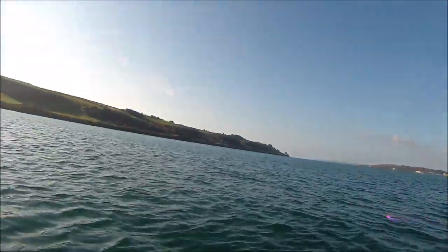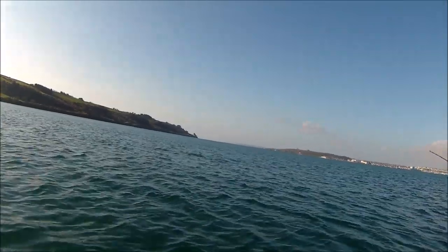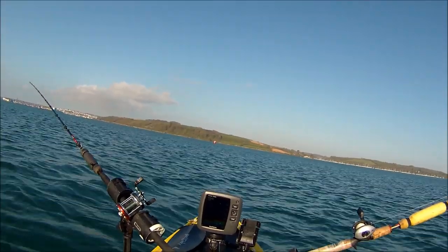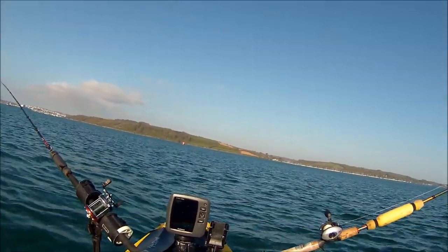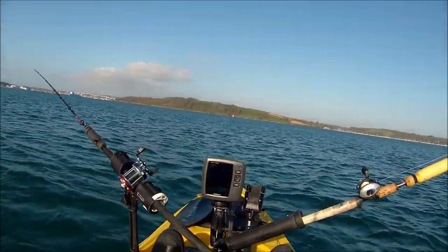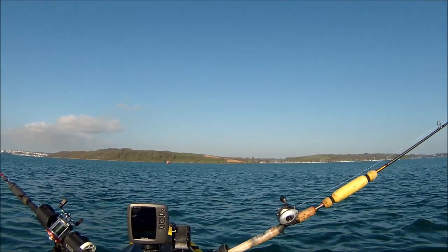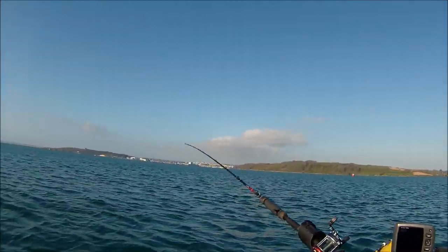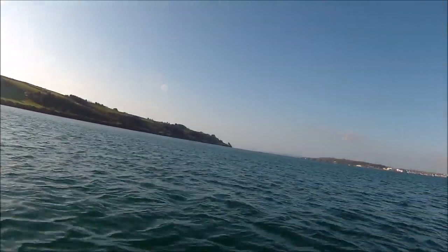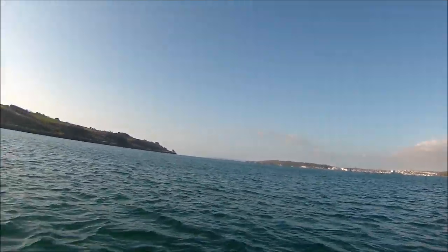There are also very shallow banks scattered around — just across there where that buoy is, that's the north bank, and I'm in 104 feet of water now but if I went across to there I'd be in about 20 feet of water. It offers great variety for the rod and line angler, and you can catch nearly all the species here that you can catch out on the main coast.